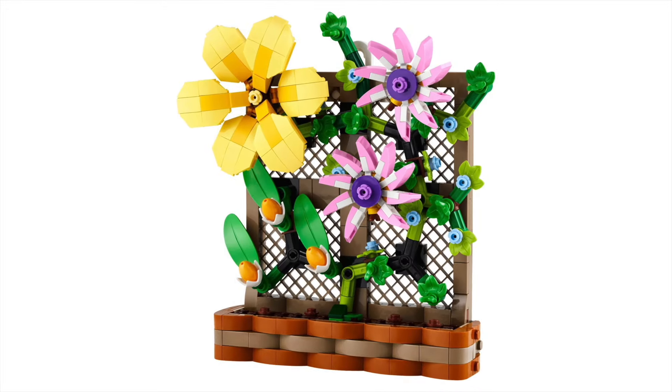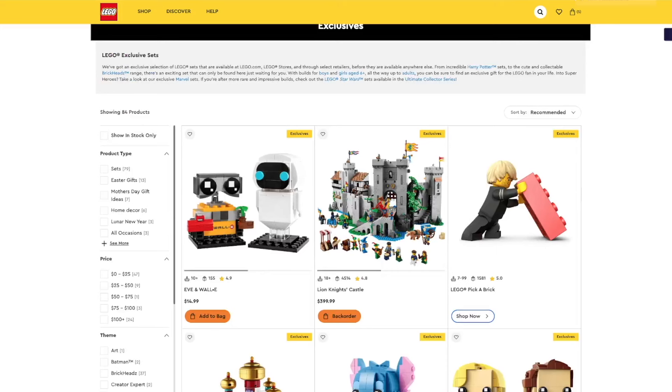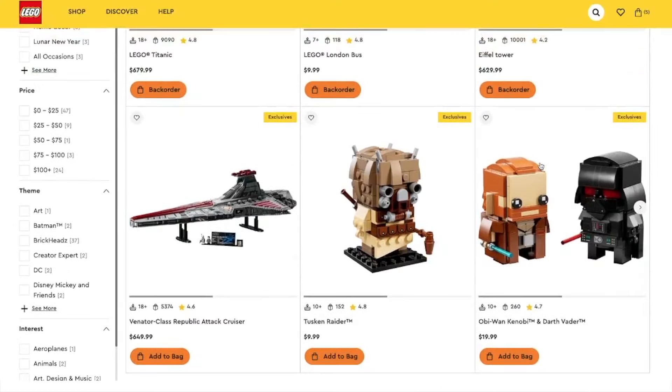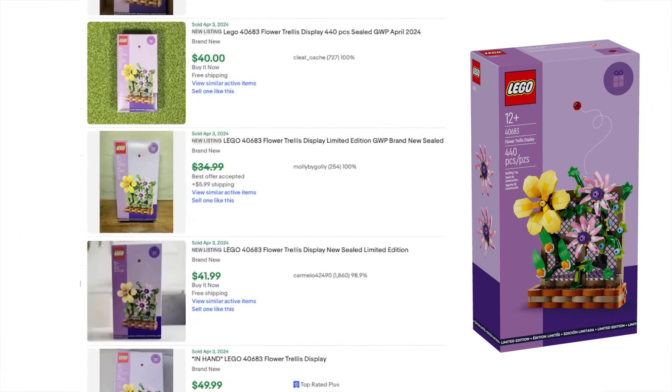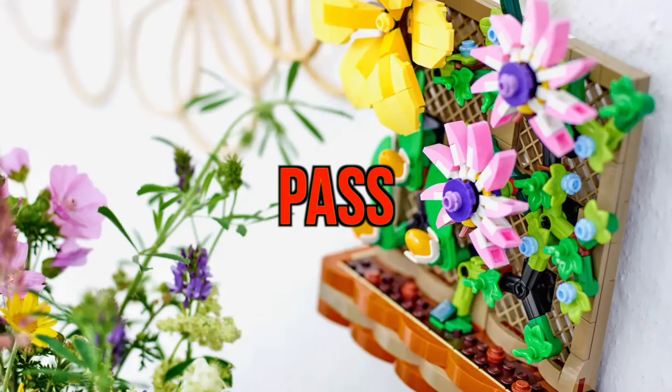Up first, we have the Flower Trellis Display, set number 40683, currently available for a $150 spend on any theme at LEGO Shop at Home. If you are gonna buy some sets full price from lego.com, one thing you can do is make sure you are purchasing an exclusive — like Eve and Wally, Obi-Wan and Darth Vader, or Tusken Raider. Looking at the prices, you only get $40 or $50 back on a $150 spend, which is roughly 30% back. After paying fees, that isn't really enough to make it worth your while. I will be passing on this deal.